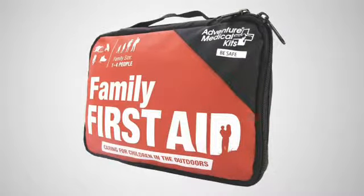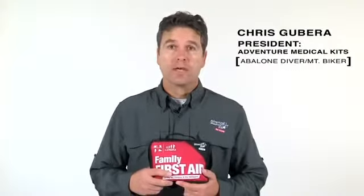Adventure Medical Kit's Family First Aid is designed to treat the whole family. Whether you're enjoying a picnic in the park or a hike in the woods, this kit has you covered.